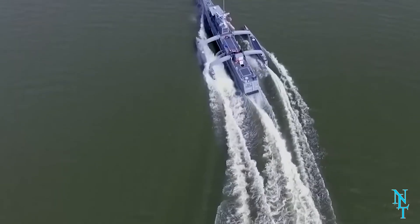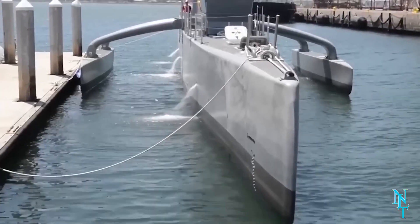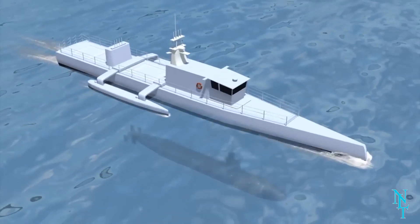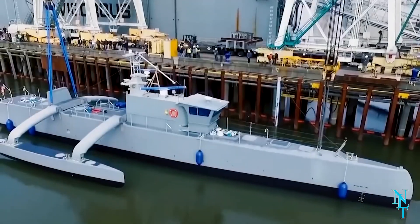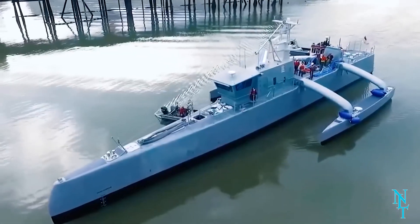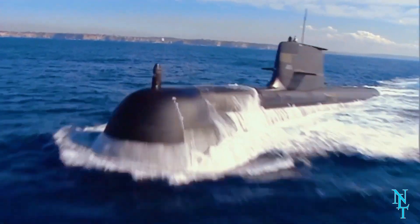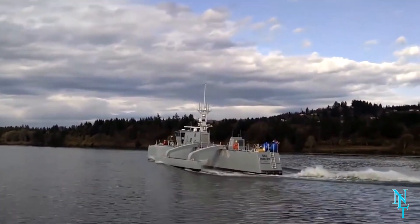This submarine can do all of this without requiring an actual crew on board, eliminating the need for any time-consuming personnel-related tasks — essentially an underwater drone. The submarine hunter is designed to look like a submarine itself and is built to navigate narrow channels and avoid obstacles, all autonomously.